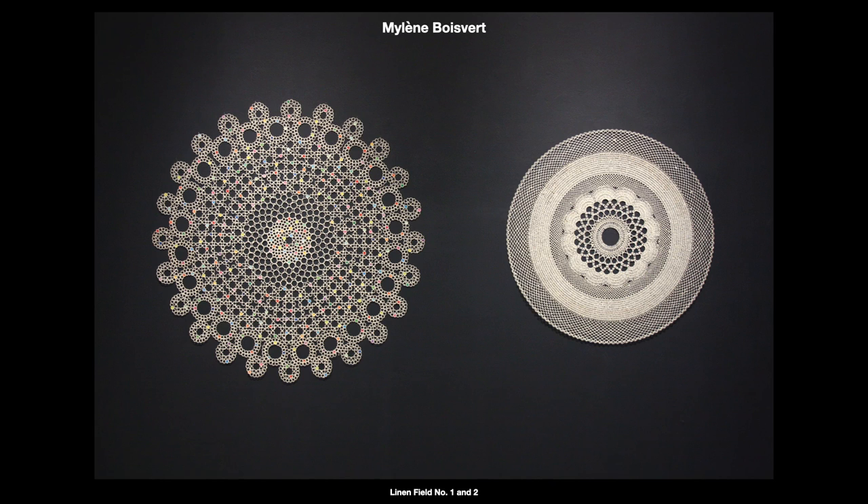I will share with you some of my working process with paper yarn spinning through the project Les Saisons du Lin, which was inspired by three previous artworks, including Linen Fill No. 2, which is part of the present exhibition Spin, Twirl, Twist.